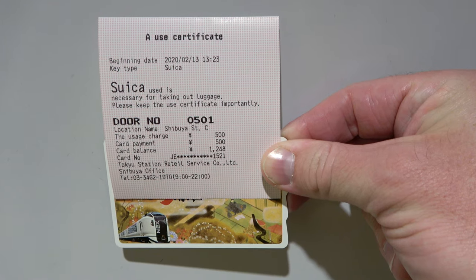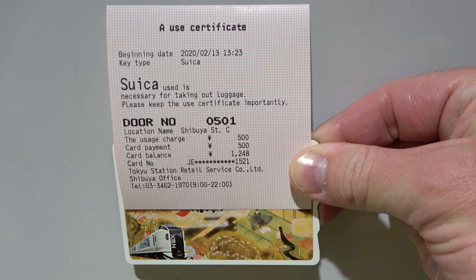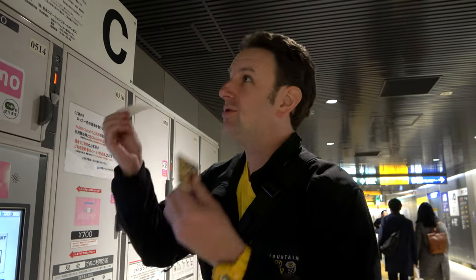So we got our receipt and our card. 500 yen was charged. This is good until the end of the day, though every station has different times for what that means.